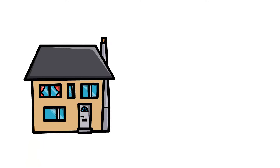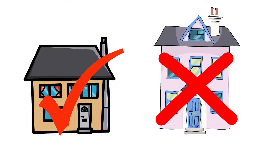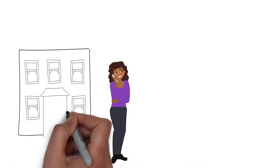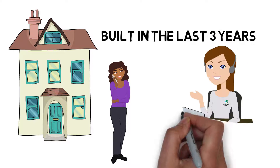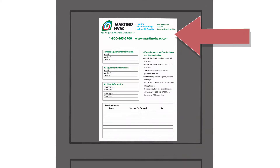This service may have taken place in your home, but some homes may have been missed, so we're encouraging the owner of any home that was built in the last three years to contact us. You can find our sticker on your furnace that includes our contact information and date of installation.